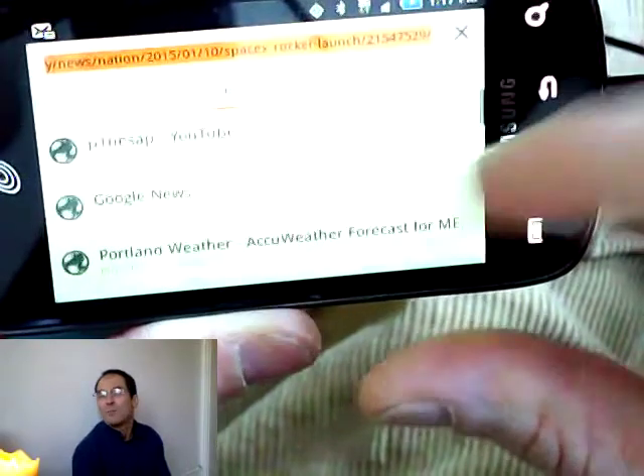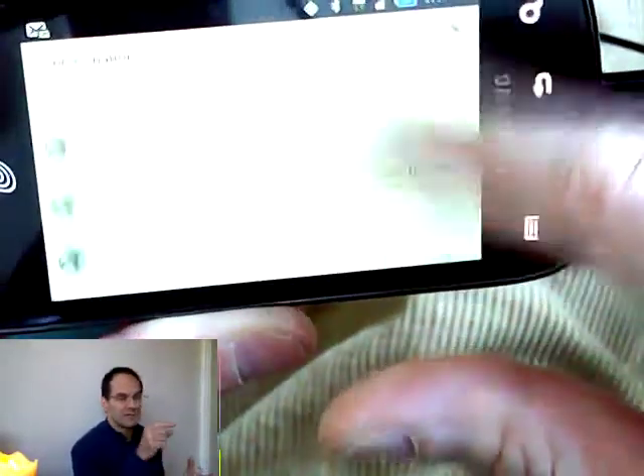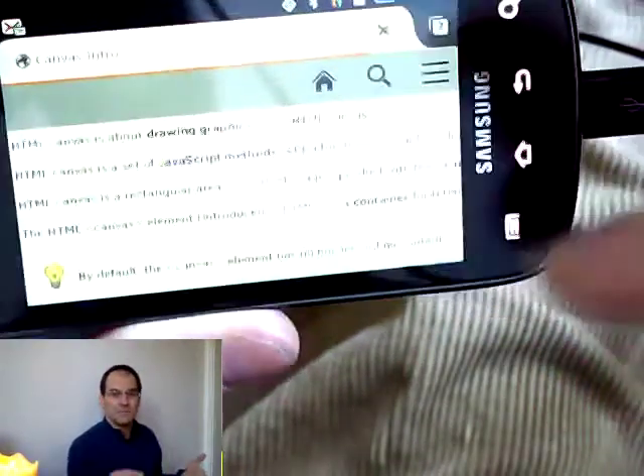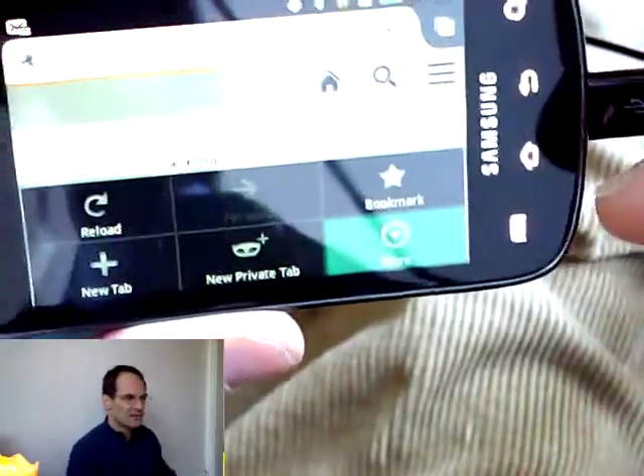Sometimes you have to hit the back button when you're in your bookmarks. For some reason, when you hit the URL bar, it wants to take your input on the keyboard, and you kind of have to hit back to get back to bookmarks.